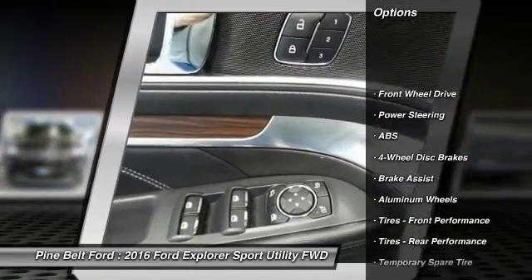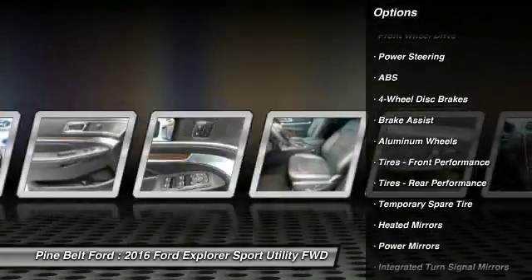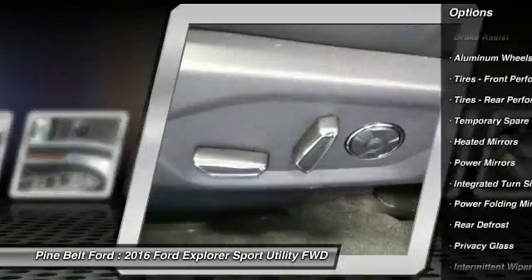Navigation system. Traction control. Power lift gate. Power passenger seat. Steering wheel audio controls.